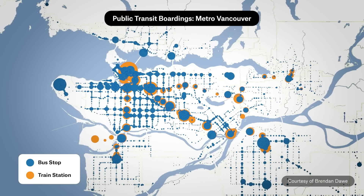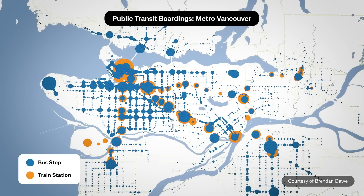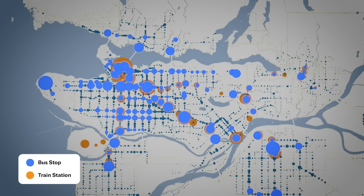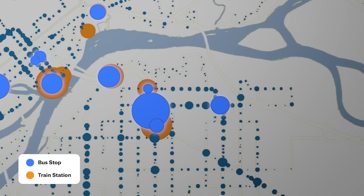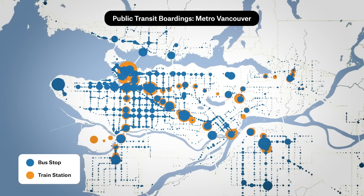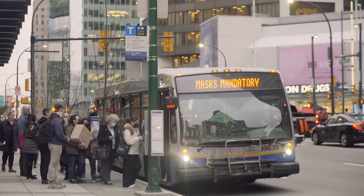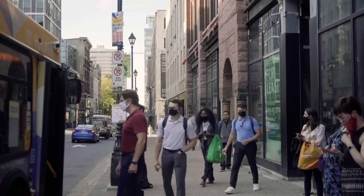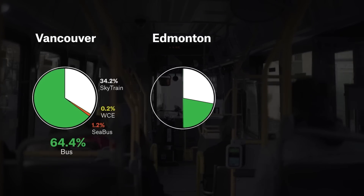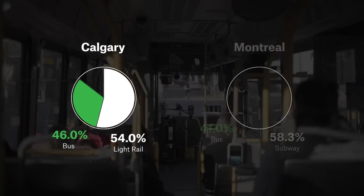This map helped me see this differently. It shows the number of passenger boardings at every bus stop and SkyTrain station in Metro Vancouver. The bigger the circle, the more passengers. What immediately catches my eye is that many bus stops are just as busy, if not busier, than the SkyTrain stations. In fact, the vast majority of transit trips here are taken on a bus. You'll find a similar story across the country. Buses actually make up a huge part of transit ridership in every city. In Toronto, the Humber bus is just as popular as the subways. And in Vancouver, Edmonton, and Ottawa, they make up the vast majority of transit trips. The only exceptions are Calgary and Montreal.